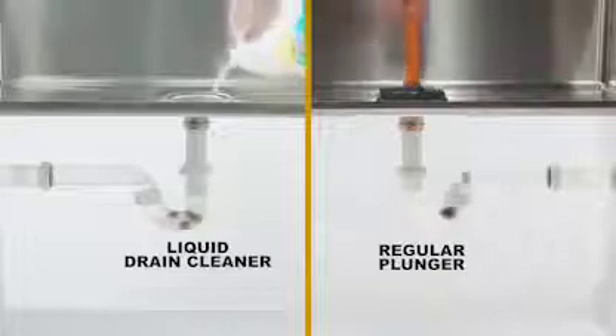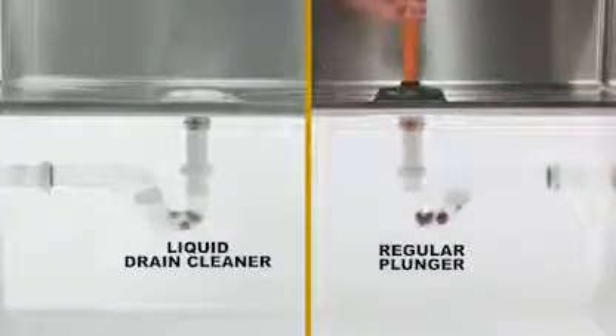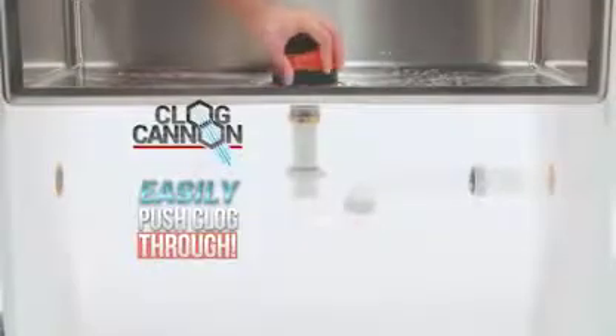With liquid drain cleaners you have to wait, and plungers were made for the toilet. But with Clog Cannon, you can easily push the clog through. Just fill, flip, and blast — now that's fast.